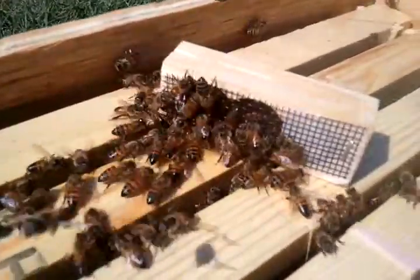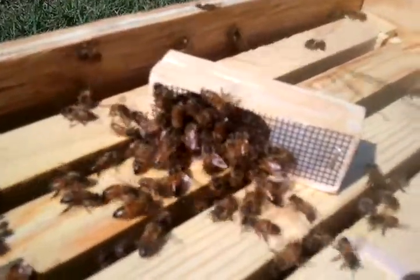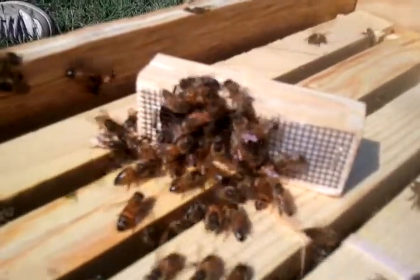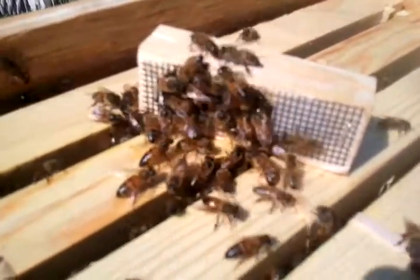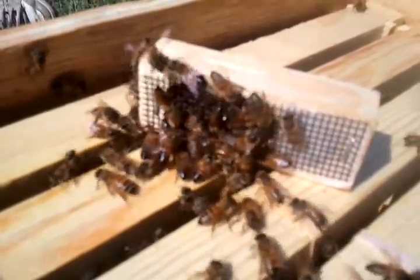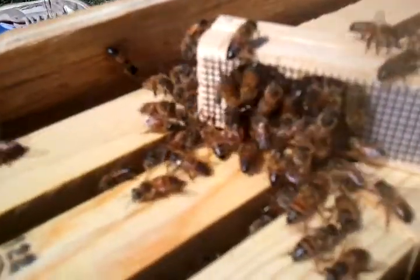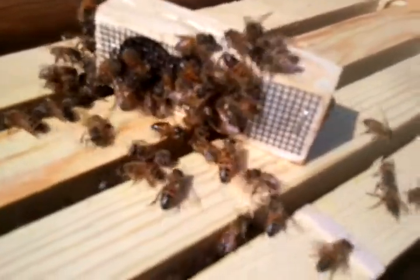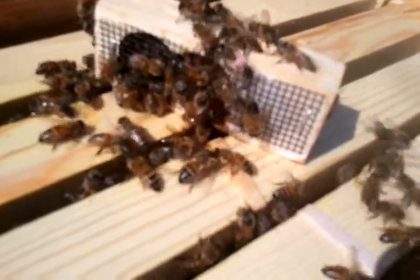Just another little experiment — I've set this queen cage on top of a hive that I believe is queenless. They came marching over pretty quick, and they're doing what's considered the normal response for a queenless hive: sticking their mouths and faces in, trying to feed her.